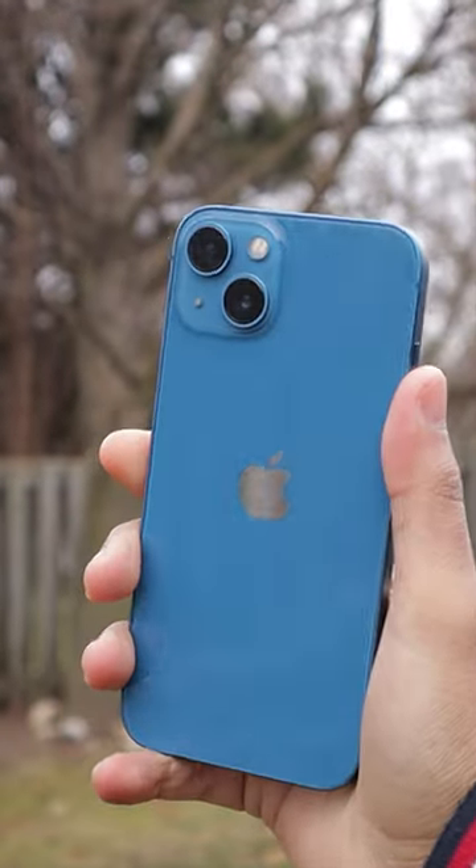Smartphone cameras these days are really good — there's no doubt about that. I'm using a phone right now to record this video and as you can see for yourself, it looks pretty good, right? But here's the thing: if you're going to use your phone for anything too serious like content creation — for example, any videos like this — you can't forget that good audio quality matters just as much as good video quality.